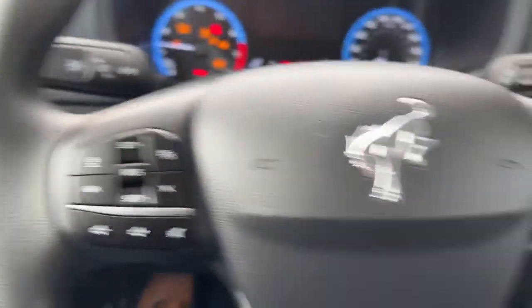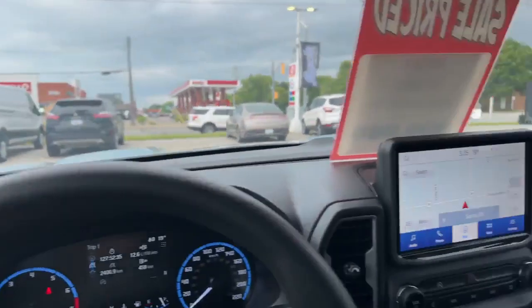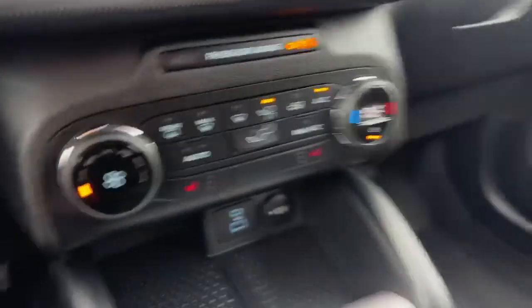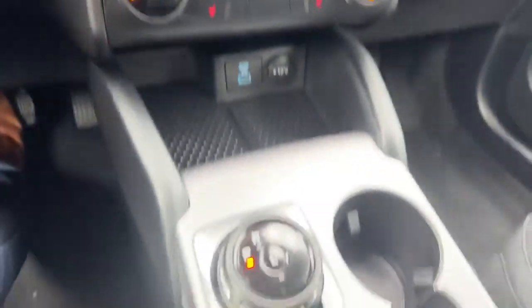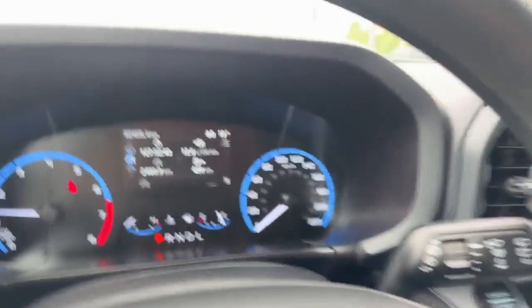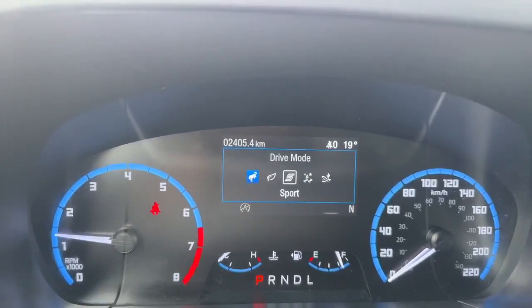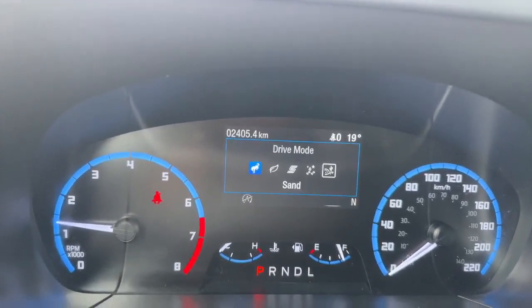You have adaptive cruise control and Bluetooth. You also have blind spot in the mirrors, as well as heated seats, temperature control, and a little dial shifter. You have your different drive modes — normal, eco mode, sport mode, slippery mode, and sand.